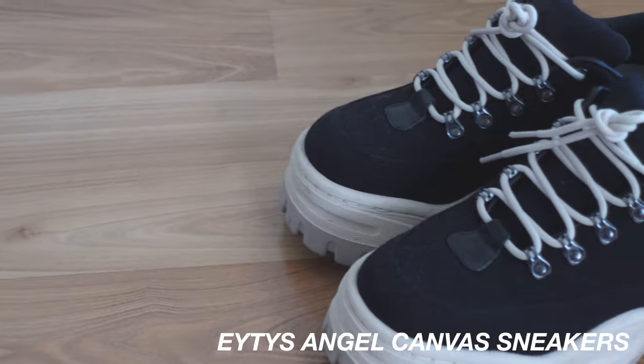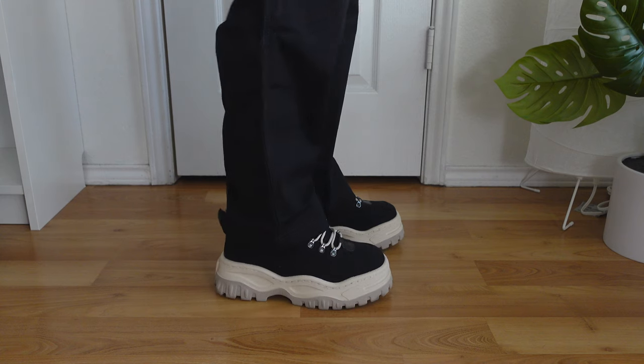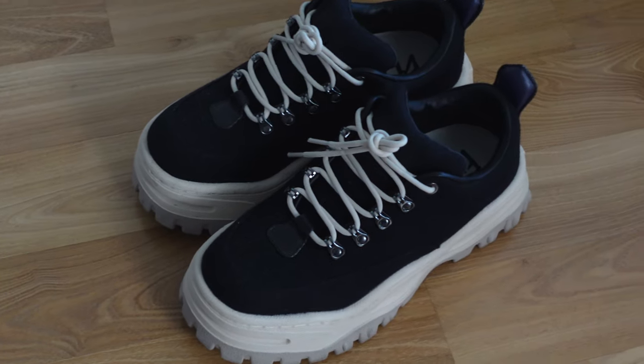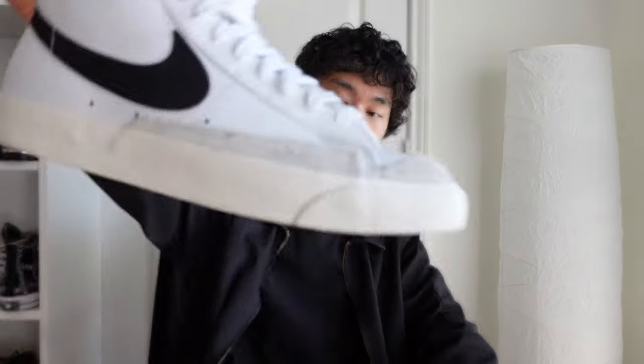Up next we have my black canvas Angel sneakers. I bought these on sale from Essence last year for around 228 dollars — the original price is around 300, so I got a really good deal. These are actually really cool shoes, but I currently don't own any jeans baggy enough to style them, so they just sit on my shelf. I don't regret buying them though, because once I get baggier pants I'll be wearing them often.